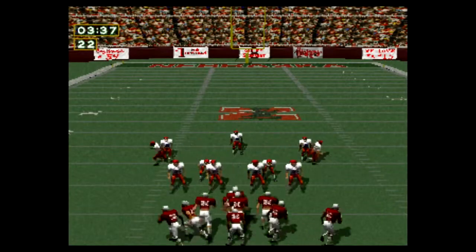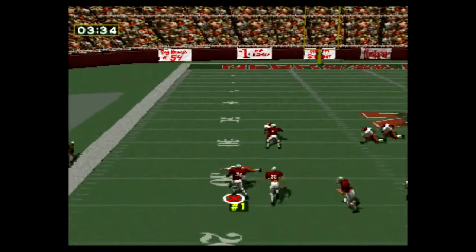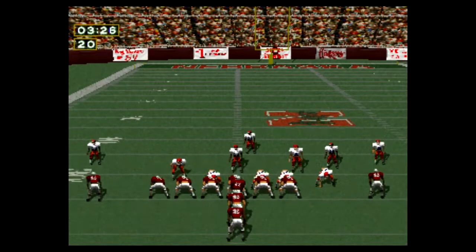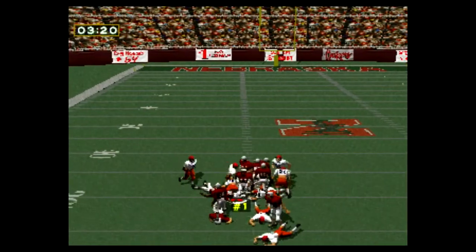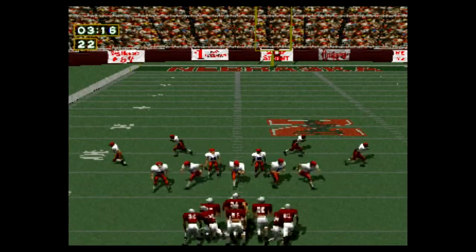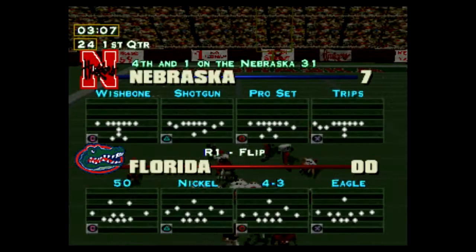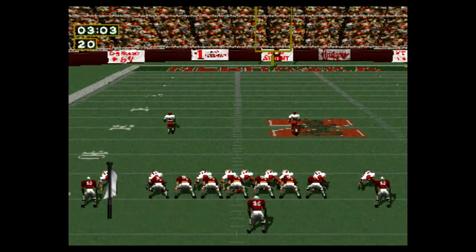First and ten on the 22-yard line. Second and six. Third and two. Fourth and one on the 31-yard line.